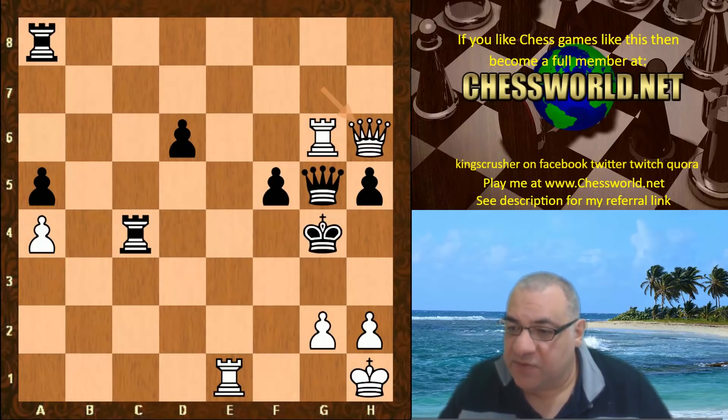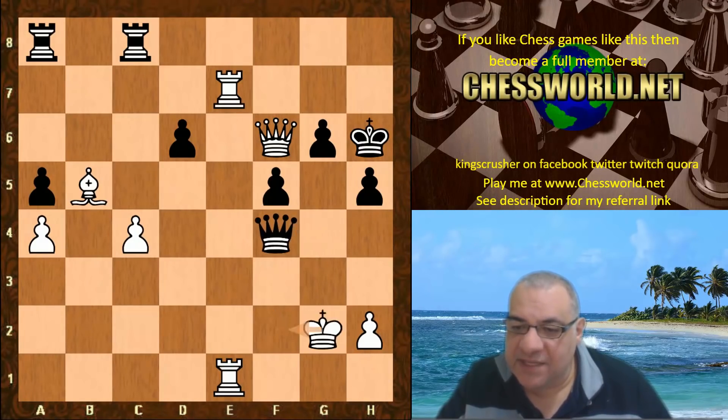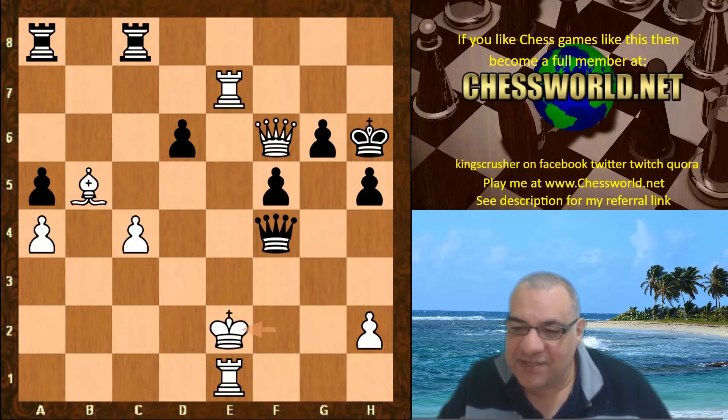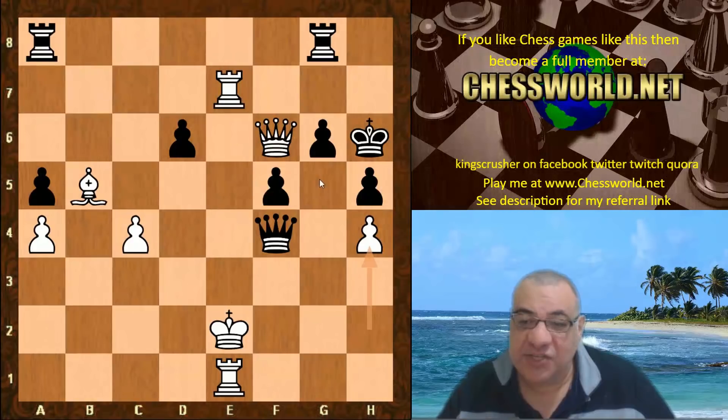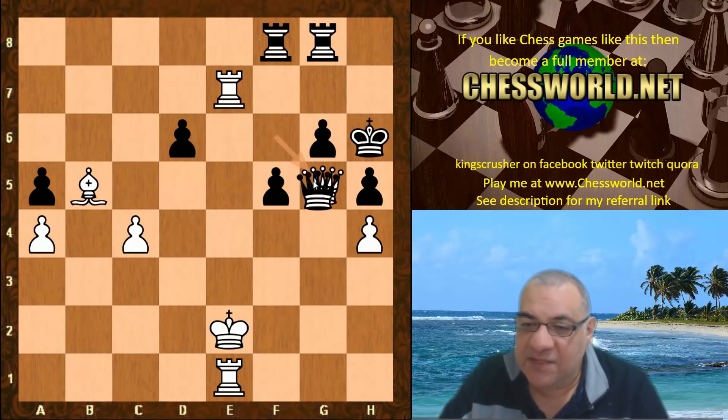For example g3 check winning the Queen, and on King g4 there's Rook takes g6. Queen h6 is absolutely winning, so White has broken into the kingside. In desperation, the piece sack Bishop takes g2 is played. King takes check - these checks can run out. Leela finds King f2 which escapes the checks fundamentally. Rook g8, h4, and White is ready to cash out into the endgame a Bishop up.